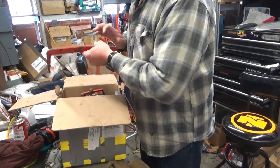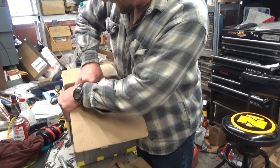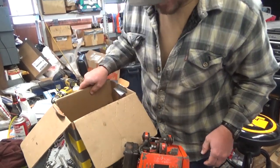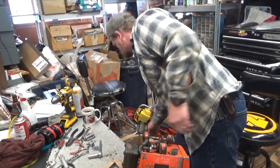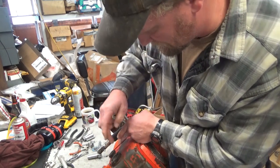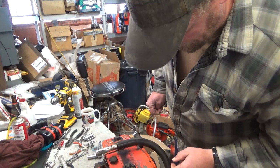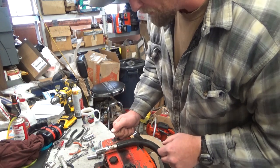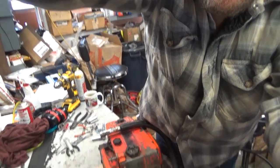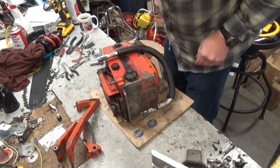Obviously this saw is going to need some cleanup before I get too involved in the repair. That's not a bad looking saw — pretty darn good shape for its age. Obviously it didn't come with a bucking spike. The paint wears so badly on those fuel tanks when you don't have a bucking spike. This is a nice survivor for 1973.